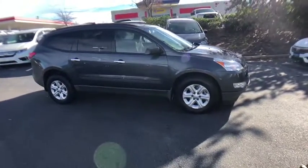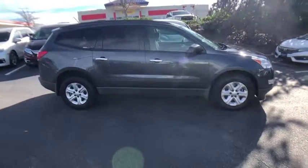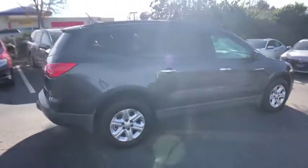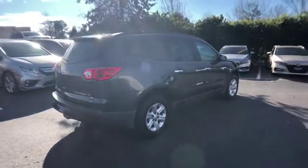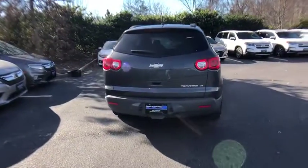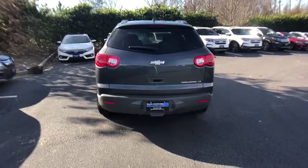The 2012 Chevrolet Traverse. Chevy Traverse is more stylish than minivans and far more fuel and space efficient than truck-based SUVs. Crossovers like the Traverse are excellent family vehicles. This vehicle has less than 110,000 miles.